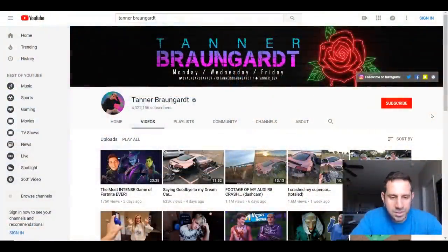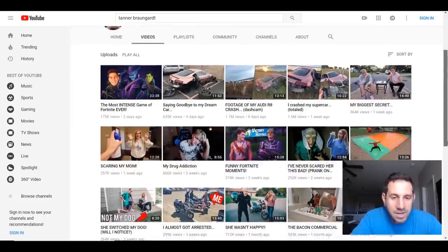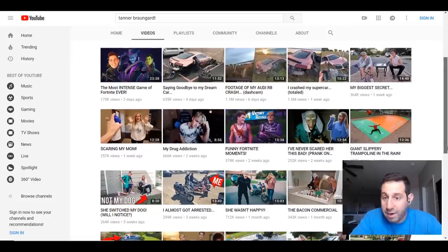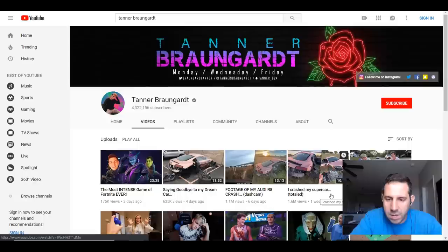So our subject is Mr. Tanner Brangard. Not too familiar with this channel, but just looking through some of the titles and thumbnails, it seems that Tanner is a viral video creator or a vlogger. The Audi R8 videos in question here are some of his most recent ones. The first one is titled 'I Crashed My Supercar - Totaled,' the second is 'Footage of My Audi R8 Crash,' and the last one is 'Saying Goodbye to My Dream Car.' We'll check out the first one here.